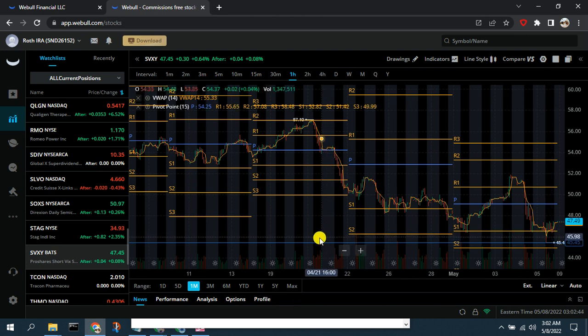Unless we hear of some other catalysts, as discussed in Part 1, the VIX will naturally revert to its mean and retrace. We're expecting it to go back down near the 20 area — potentially a 50% retracement in the VIX — which will give us a very nice profit using SVXY.